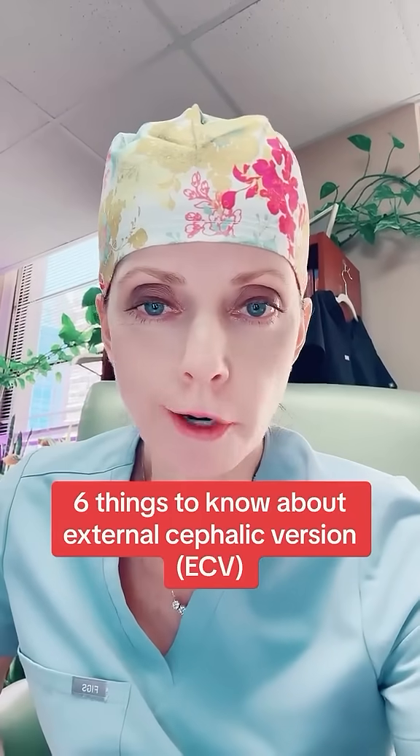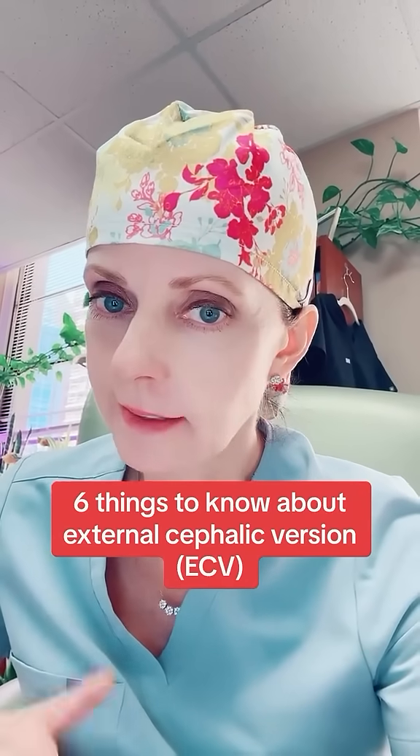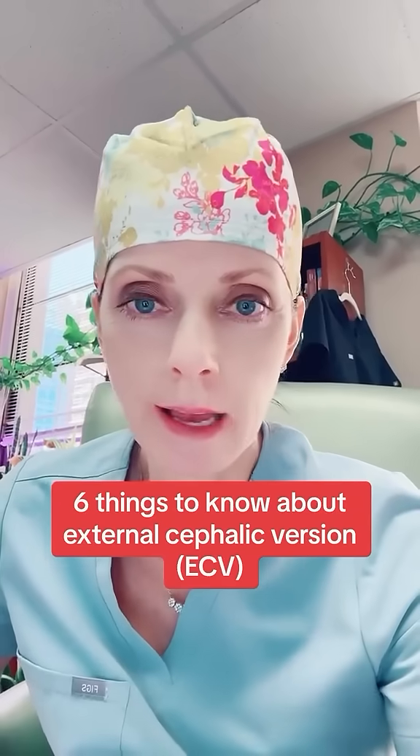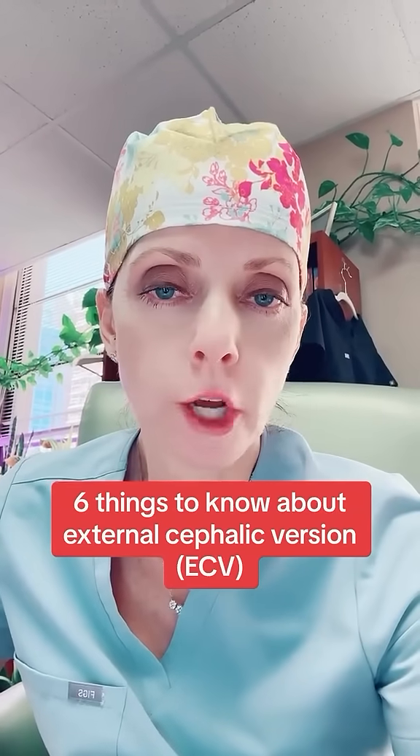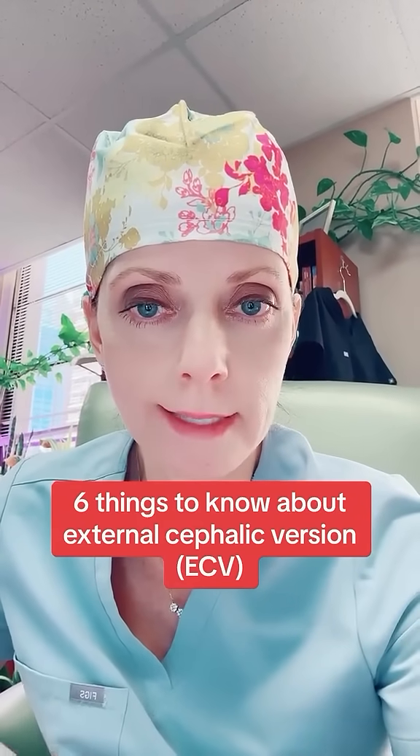Is your fetus breech and you're considering having an external cephalic version or ECV? I'm Dr. Shannon M. Clark. I'm a double board certified OBGYN and maternal fetal medicine specialist, and I'm going to talk to you about an ECV.